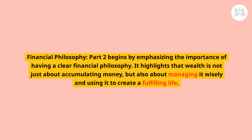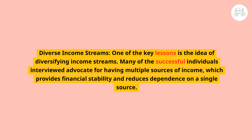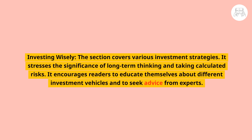Part two, Wealthy, begins by emphasizing the importance of having a clear financial philosophy. Wealth is not just about accumulating money, but also about managing it wisely and using it to create a fulfilling life. One key lesson is diversifying income streams — many successful individuals advocate for having multiple sources of income, which provides financial stability and reduces dependence on a single source.